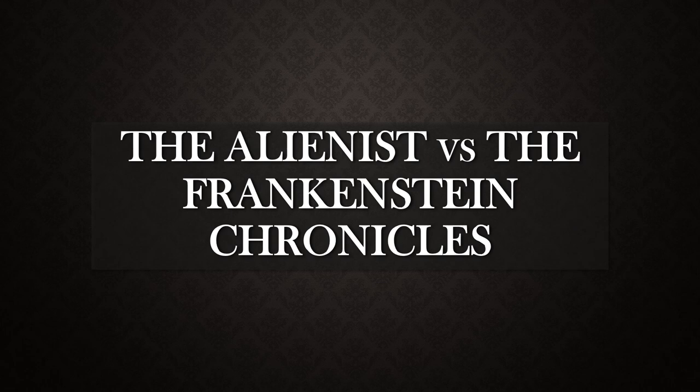So if you haven't seen either show, I highly recommend them. For the purpose of this video, it will be a spoiler-free video on Season 1 of both The Alienist and The Frankenstein Chronicles. Let's proceed.